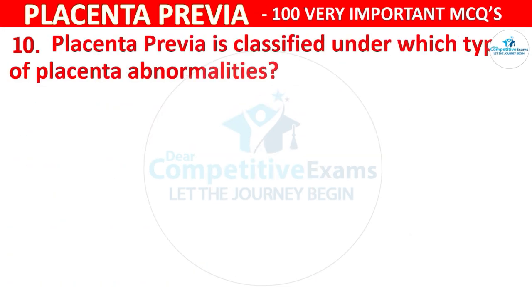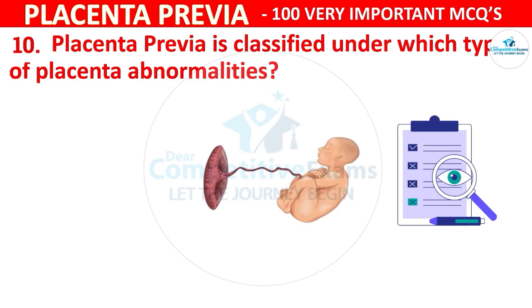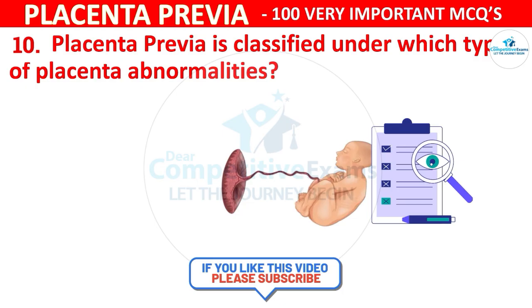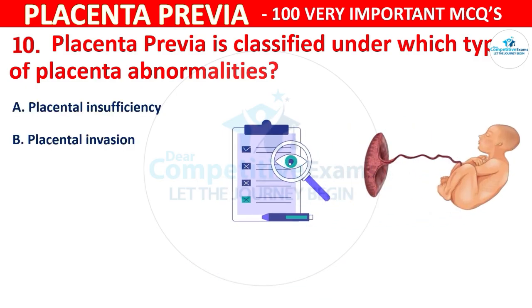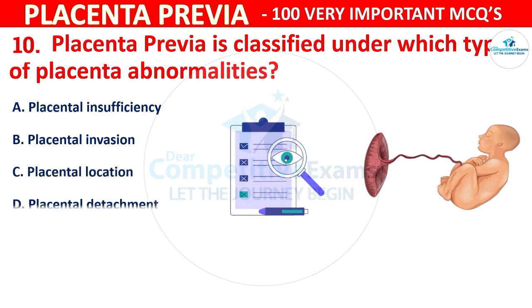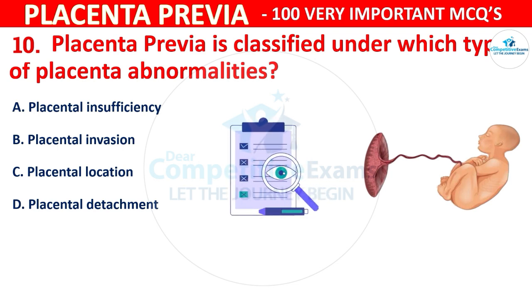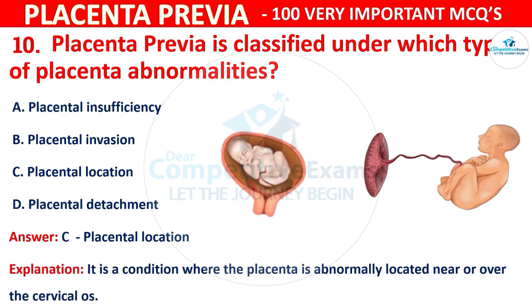Question 10: Placenta previa is classified under which type of placental abnormality? Options are placental insufficiency, placental invasion, placental location, or placental detachment. The correct answer is C, placental location. It is a condition where the placenta is abnormally located near or over the cervical OS.